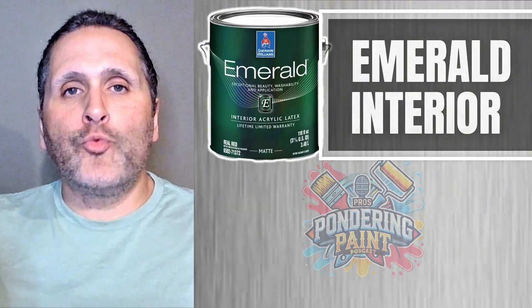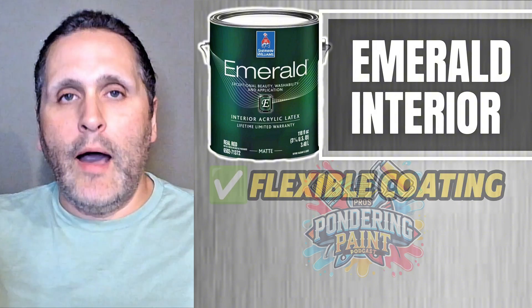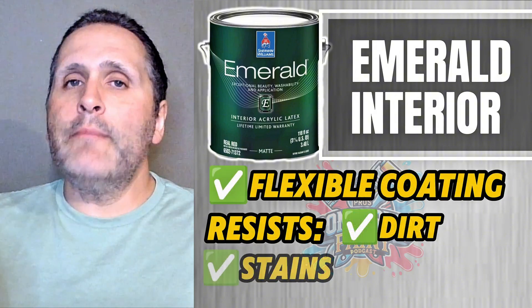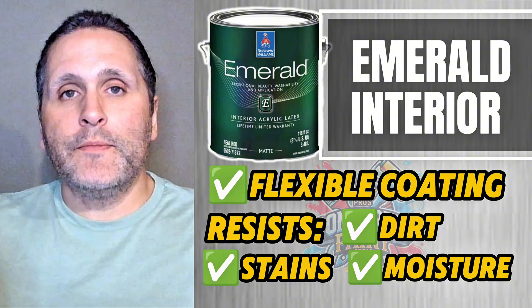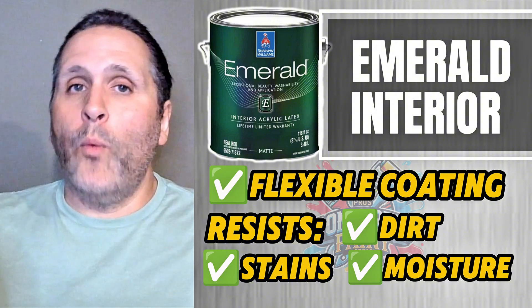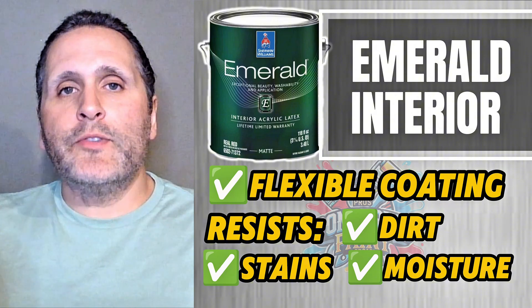Emerald's acrylic latex resin is engineered to form a tight, flexible coating on the wall. This tight film resists dirt, stains, and moisture better than other paints. It also has built-in flexibility, so instead of cracking when the walls expand and contract, Emerald stretches and moves with the surface.